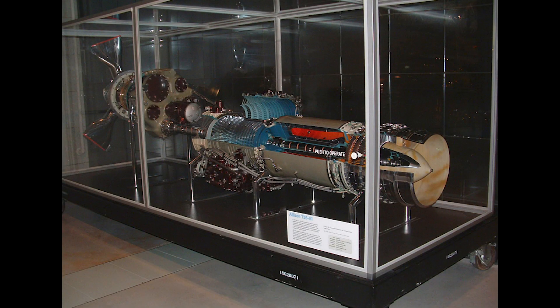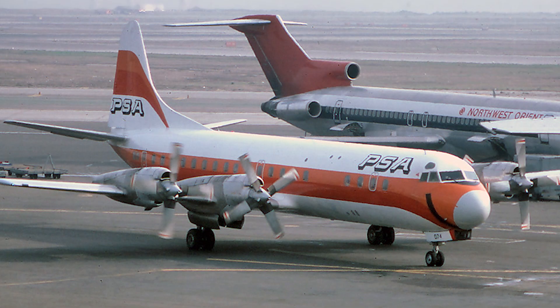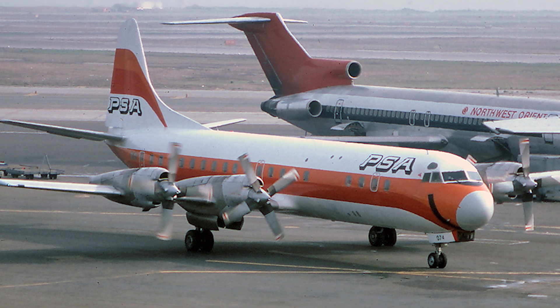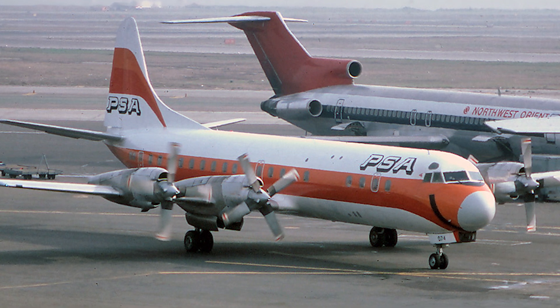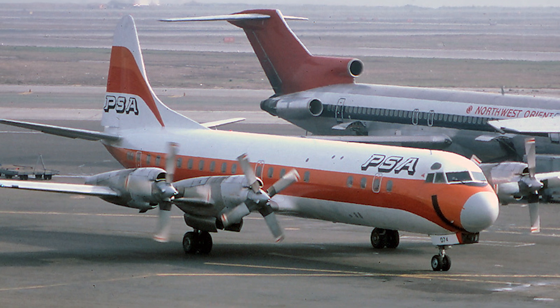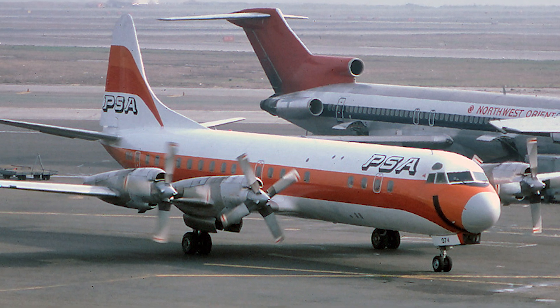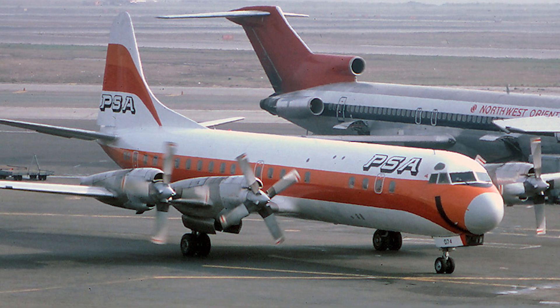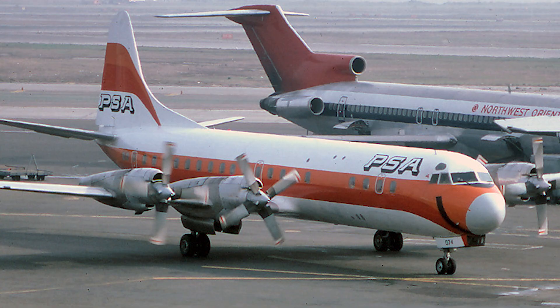First taking to the skies in 1957, the Electra was powered by four Rolls-Royce Allison 501-D13 turboprop engines, giving it a cruising speed of over 600 kilometers per hour — faster than most other propeller-driven aircraft of the time. Airlines were eager to embrace this new technology, and orders poured in from major carriers like American Airlines, Eastern Airlines, and Braniff International.